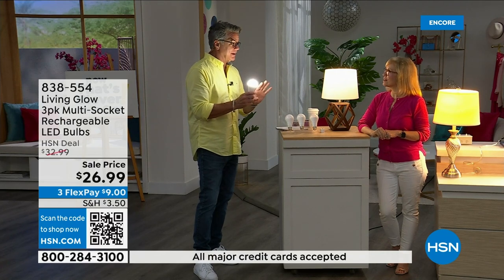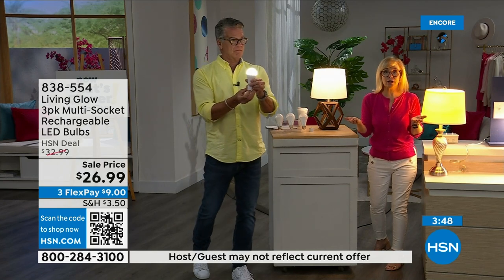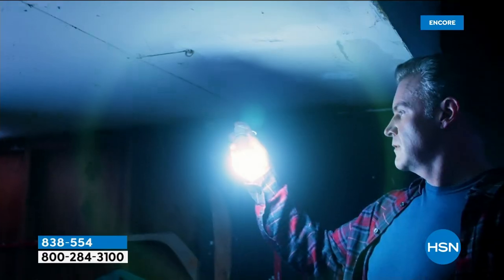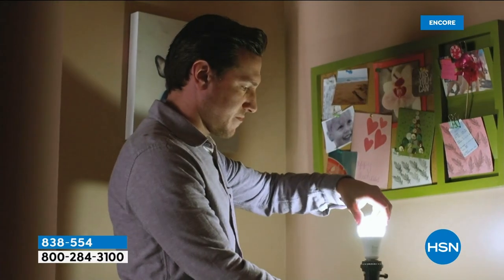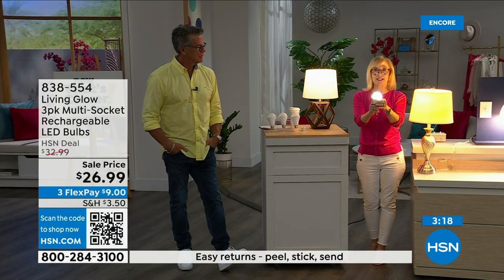All your bulbs will kick on for up to six hours. When the power comes back on, they recharge automatically. The number one question is: how do I charge it? They are charging when they're in the lamp. You never have to take them out to charge and you never have to buy batteries. You can see the rechargeable battery right inside. Each bulb is rated for fifty thousand hours — at three hours a day that's up to forty-five years.